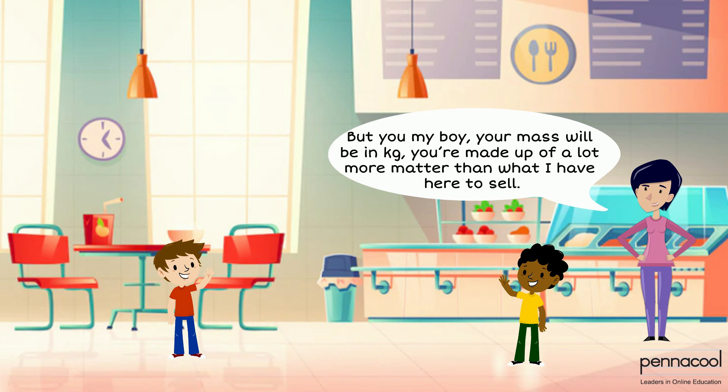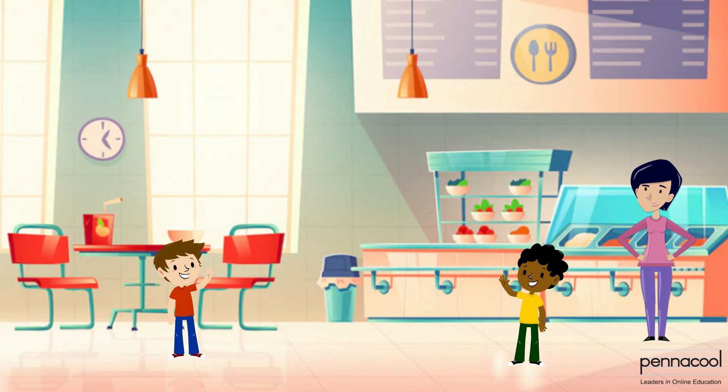Wow! Dylan and Timothy were only discussing grams and kilograms but also just learned that one millilitre is equal to one gram. They ran out of the tuck shop very quickly to go tell the rest of their friends.